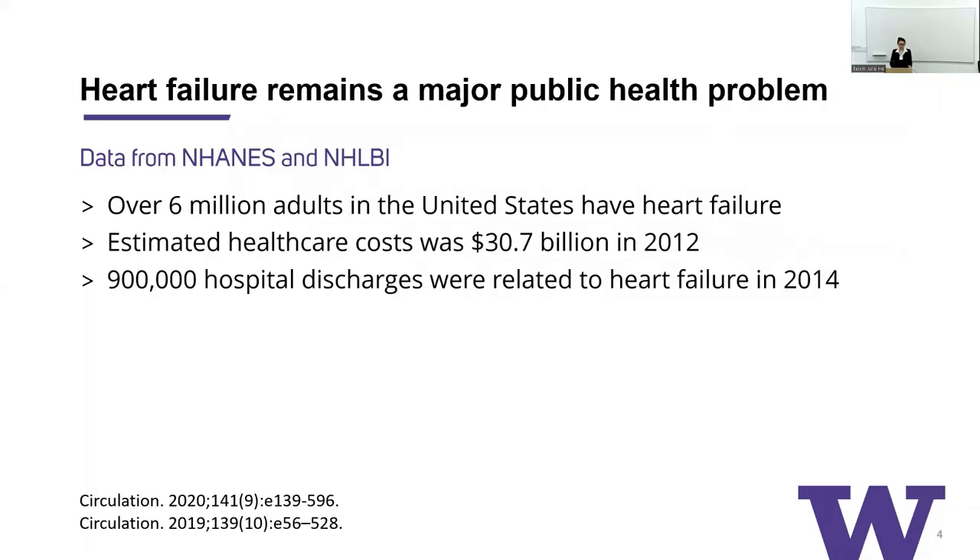Nearly everyone can appreciate that heart failure remains a very major public health problem. This is data from the NHANES nutrition examination survey as well as the NHLBI. Over 6 million American adults have heart failure between the years of 2013 and 2016. The estimated healthcare cost was over $30 billion in 2012, and there are over 900,000 hospital discharges related to heart failure in 2014.